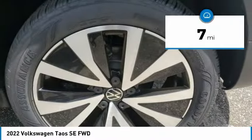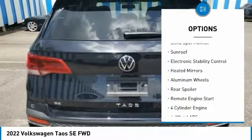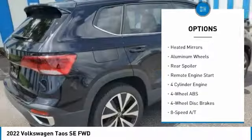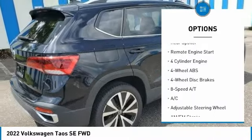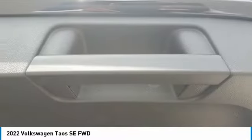Here are some of this vehicle's great options: tire pressure monitoring system, turbocharged, panoramic roof, blind spot monitor, sunroof, electronic stability control, heated mirrors, aluminum wheels, rear spoiler, remote engine start.